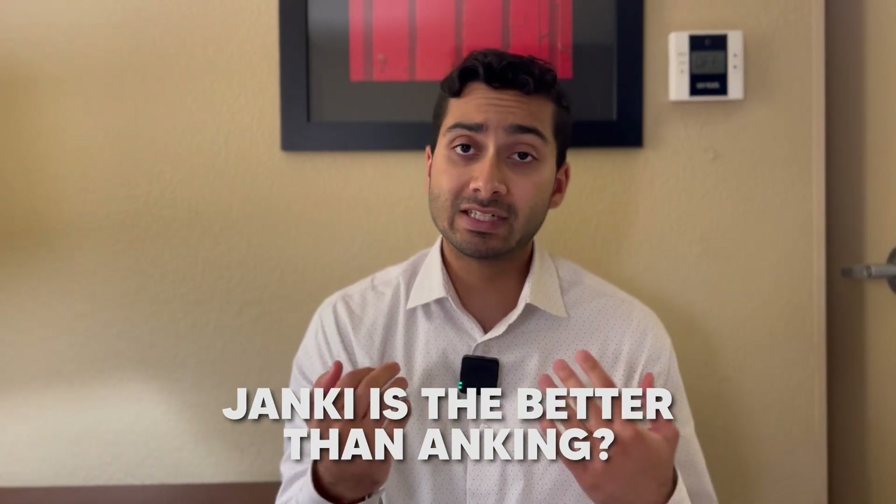Without further ado, let's get into the video. We're going to get into why Jonki is better than AnKing in my opinion for Step 2 and why I think most people should be going with Jonki. But before we do that, I'm going to give you both pros and cons of each — AnKing and Jonki.